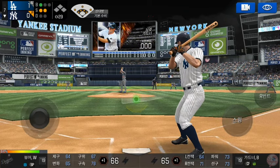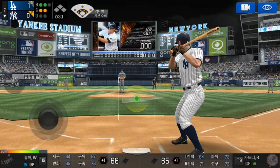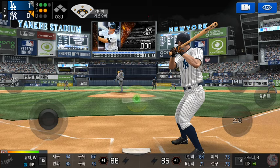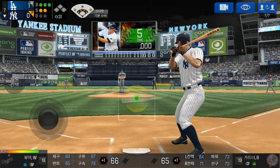He delivers. Batter's got a good eye. Two and two. He delivers. Takes the pitch for a ball outside. Three balls, two strikes.